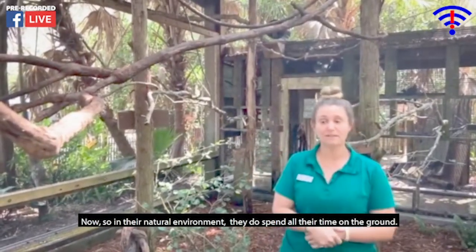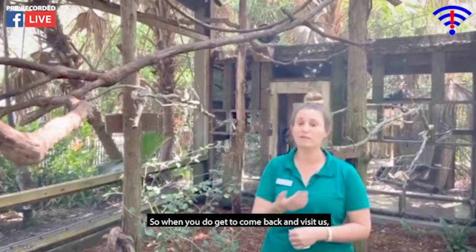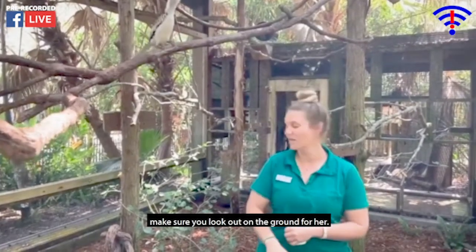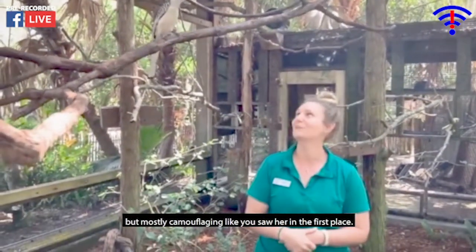In their natural environment they spend all their time on the ground, and here at the zoo she tends to do the same thing. When you do get to come back and visit us, make sure you look out on the ground for her. She'll be walking around, sometimes going into the pond, but mostly camouflaging just like you saw.